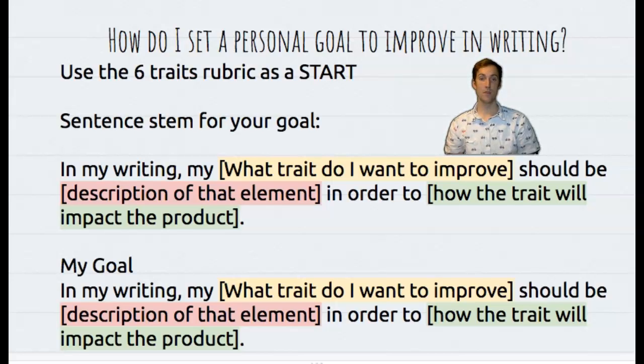Okay writers, now that we know more about the six traits of writing, we can use the rubric to help us set a personal goal to improve in our own writing. Let me show you how this can work.